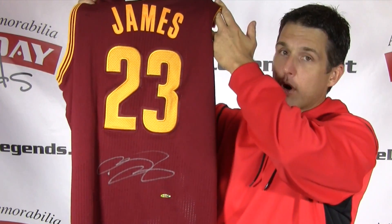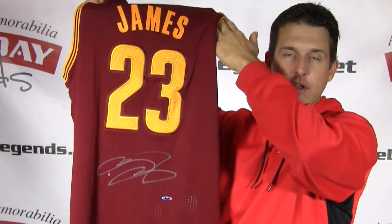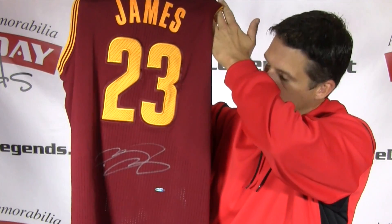This has been hand signed by LeBron James in a silver paint pen just below the numbers. As you can see below the signature, it comes with the Upper Deck Authenticated Hologram.